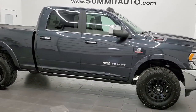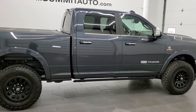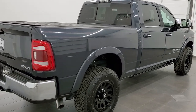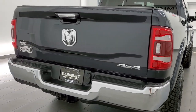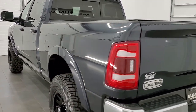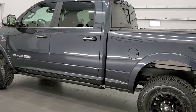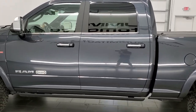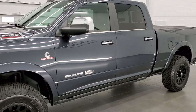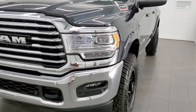This 2020 Ram 2500 Crew Cab Short Box is stock number 11862Z. We are here at Summit Automotive in Fond du Lac, Wisconsin, near new and used heavy duty truck and Ram headquarters. This 2020 Ram 2500 has the 6.7 liter Cummins engine. It has been fully safetied and inspected by our service shop, has a fresh oil and filter change, all the fluids have been checked and topped off, and this truck is 100% ready to go.